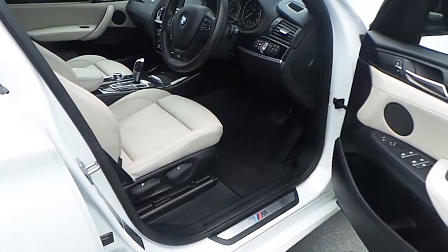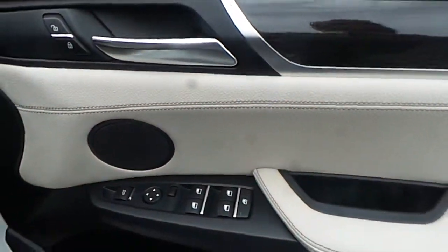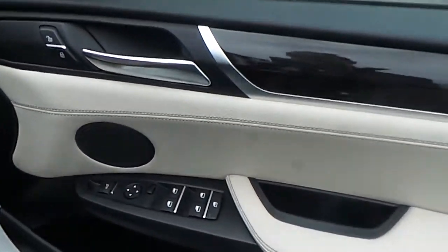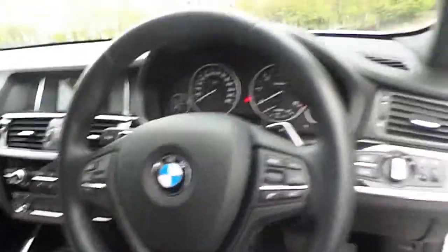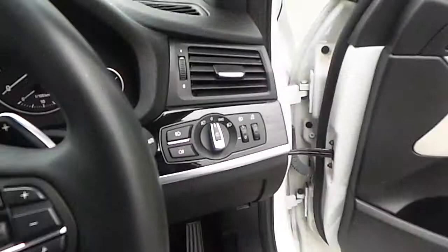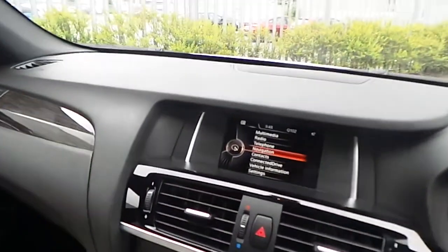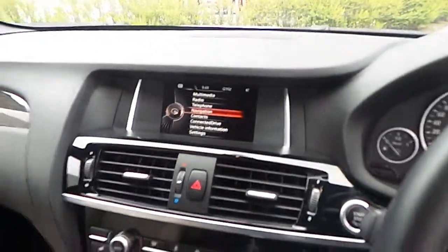The interior of this BMW is oyster leather with black Dakota, and it's very spacious for passengers riding in the back. Going towards the front, we have the M Sport badge and a panel controlling the front and rear windows.